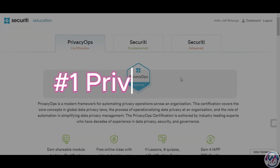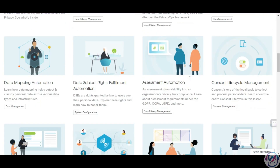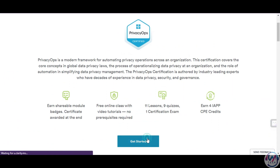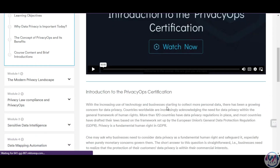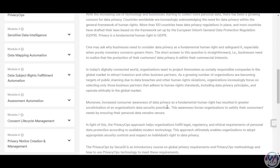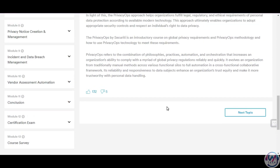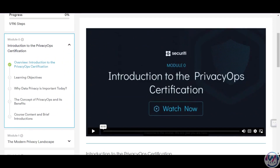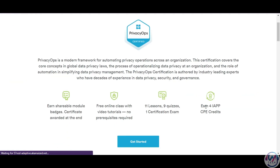The first certification is Privacy Ops by Security AI. Privacy Ops is a new discipline that combines privacy, security, and operations to automate data privacy compliance and enable data-driven innovations. Privacy Ops covers topics such as data discovery, data subject rights, consent management, data breach response, and privacy by design. The Privacy Ops certification is a self-paced online course that takes about four hours to complete, with 11 lessons, nine quizzes, and a certification exam.